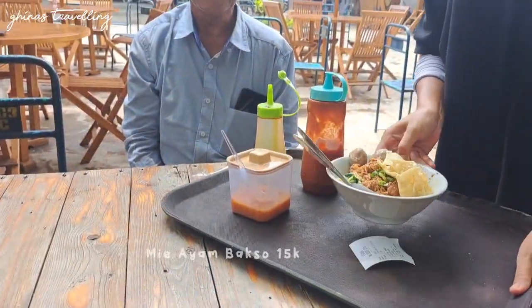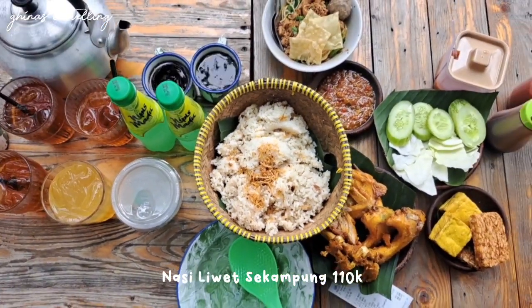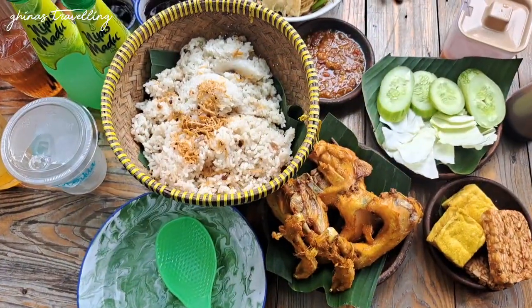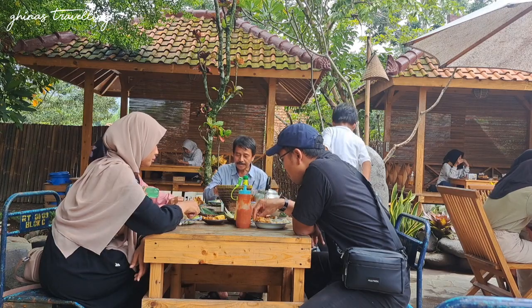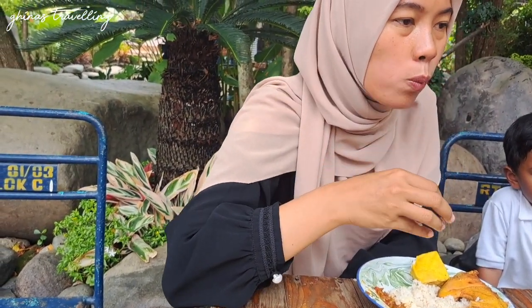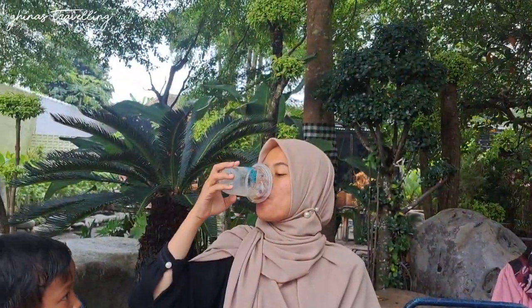Gak nunggu waktu lama, pesanan kita udah mulai berdatangan. Buat teman-teman travelers yang mau makan disini, ini bisa jadi rekomendasi. Yang kita pesan adalah nasi lewat sekampung — emang kelihatannya buat sekampung banget ya. Ini bisa buat 4 orang, harganya murah banget, cuman 110 ribu aja, dapat nasi lewat dengan ayam, lalapan, dan sambal sebanyak itu. Untuk rasanya pas banget di lidah, sangat rekomen buat yang bawa keluarga atau mertua. Gak lupa pesan minuman yang segar-segar juga — ada kopi dan minuman lainnya, teman-teman bisa pilih sesuai selera.